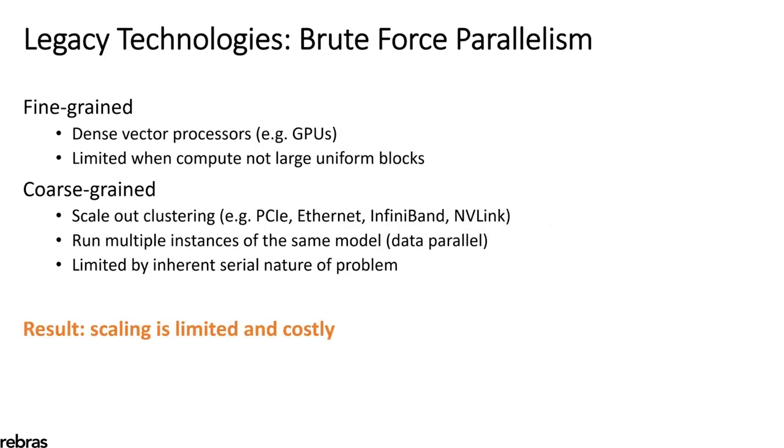Today's architectures primarily use brute force parallelism. We use dense processors like GPUs connected by traditional interconnects like Ethernet or NVLink, and we run multiple instances of the same neural network using a technique called data parallelism. Now, this works, but is limited by the inherent serial nature of the problem. So the result is that today you get scaling, but it's limited and it's costly. The natural question is, how do we do better than this?